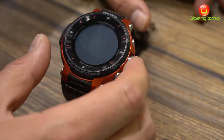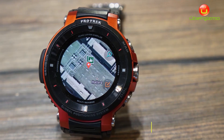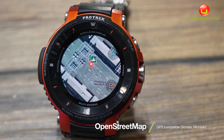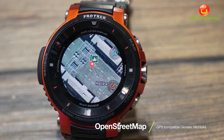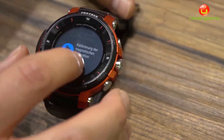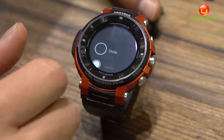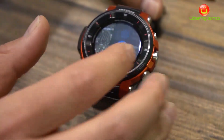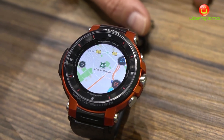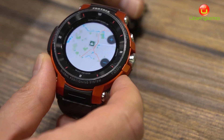The next big feature of the watch is the maps. You can have direct access to the maps — specifically OpenStreetMap — and there you have different layers. For example, right now it's on satellite. You can go to street view, and that's very familiar to everyone who uses Google Maps.